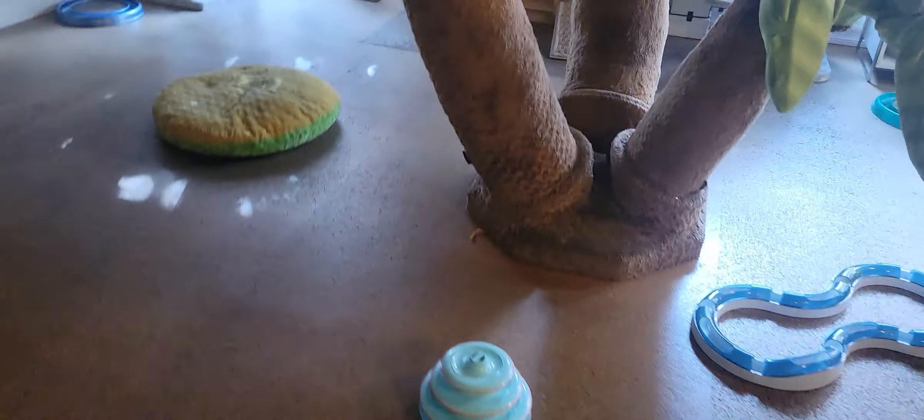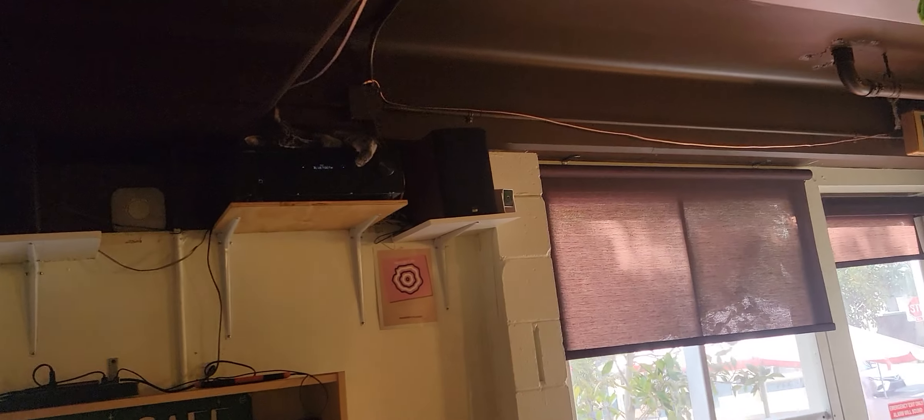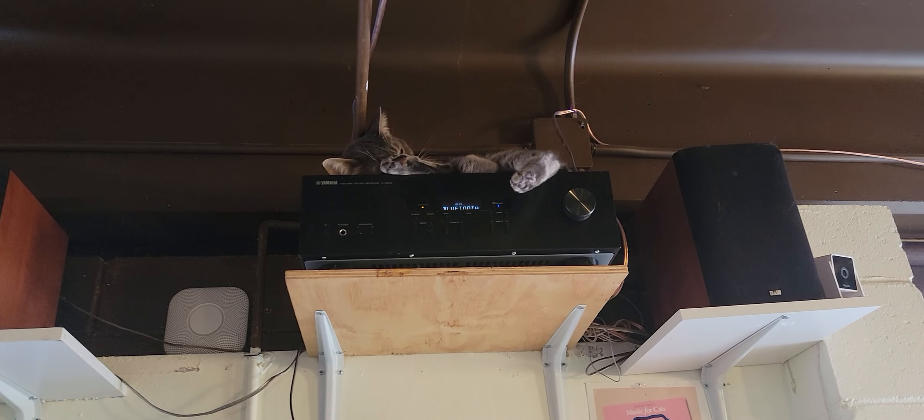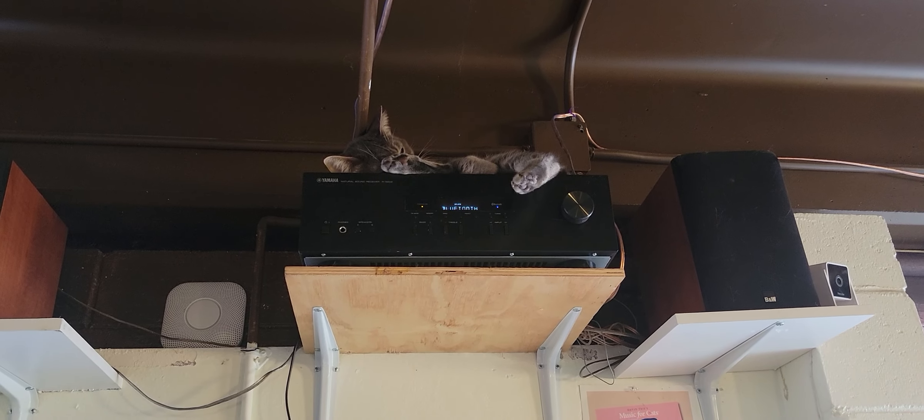Coming around, I think we have Nikolai hanging out up high — there's Nikolai, just hanging out on the stereo right there. It's nice and warm, and like a typical DJ, he's going to ignore all of your requests. So don't make any.